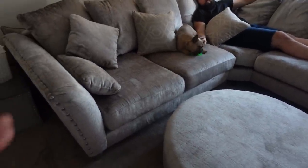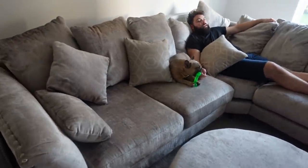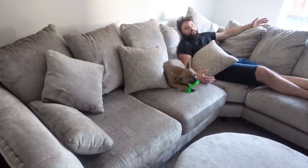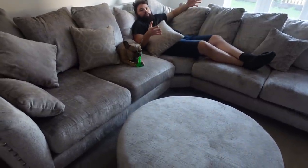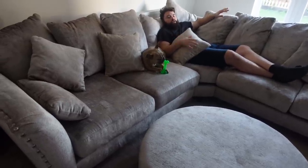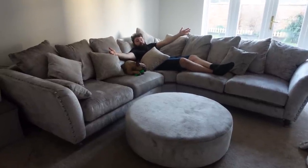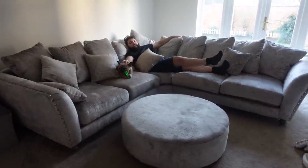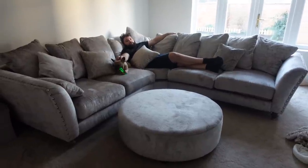I was considering getting two separate sofas with a coffee table in the middle, but Jordan basically swayed me. Jordan explains: he convinced her that they want comfort — they don't want something that looks like a show home but isn't comfortable. He wants to be able to get snug, have depth in the side, and actually be comfy. They want to be comfy and cosy. With the corner sofa, they can both lay out, and when they have people around, everyone can use the pouffe which is huge. When you're lazing around watching Netflix, that's what you want.